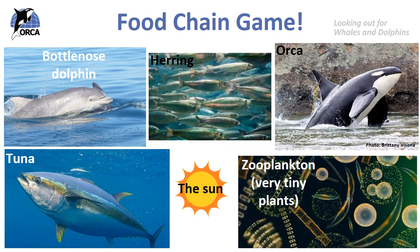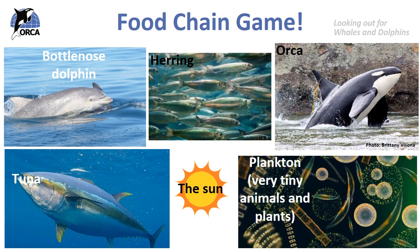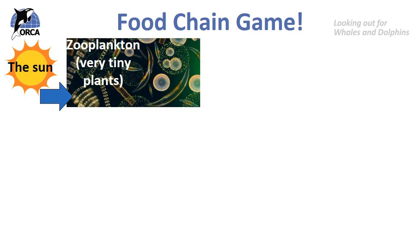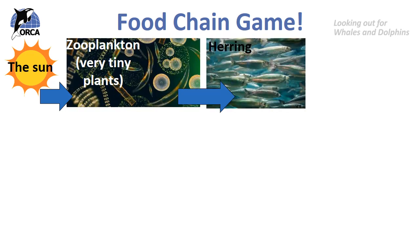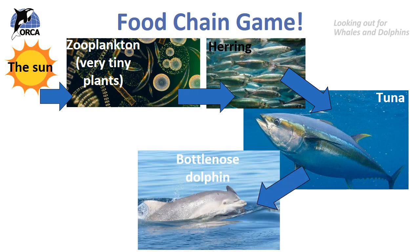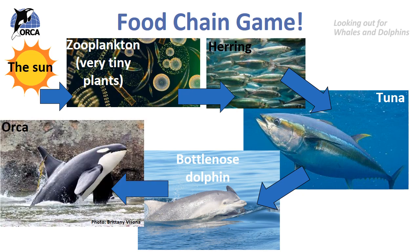That bottlenose dolphin then gets eaten by the top predator of the ocean — the orca or killer whale.